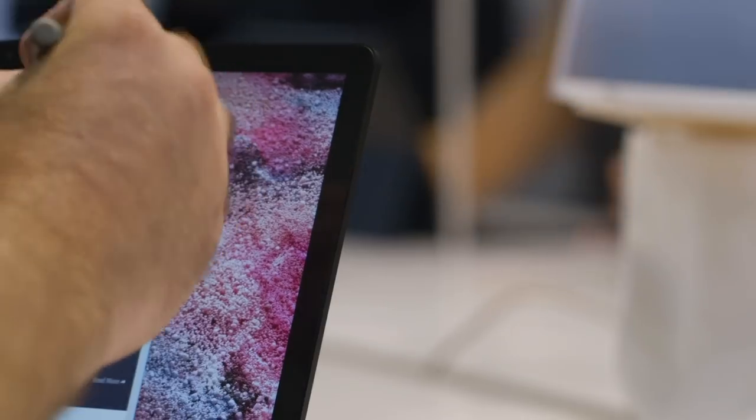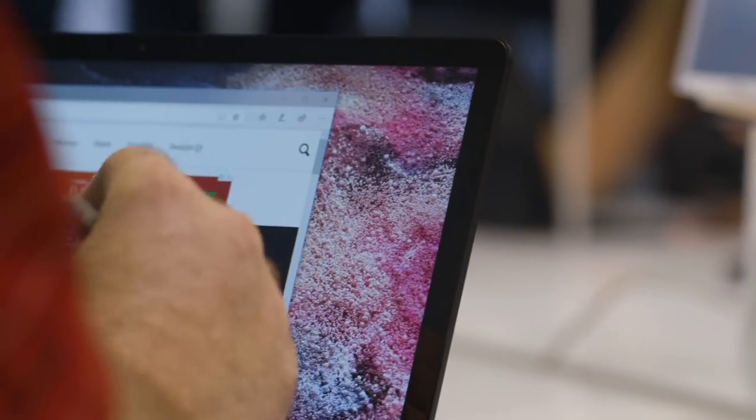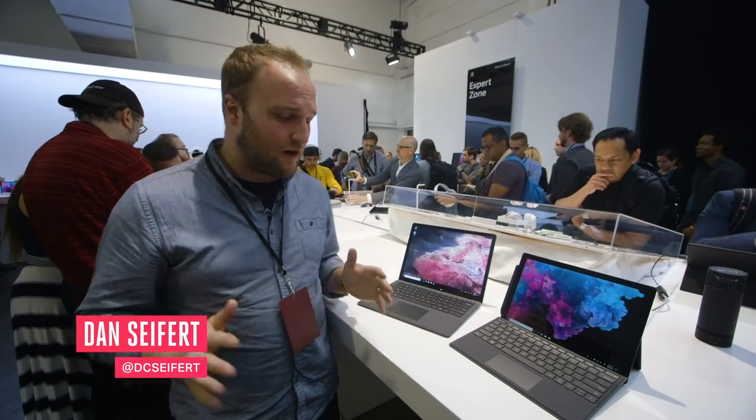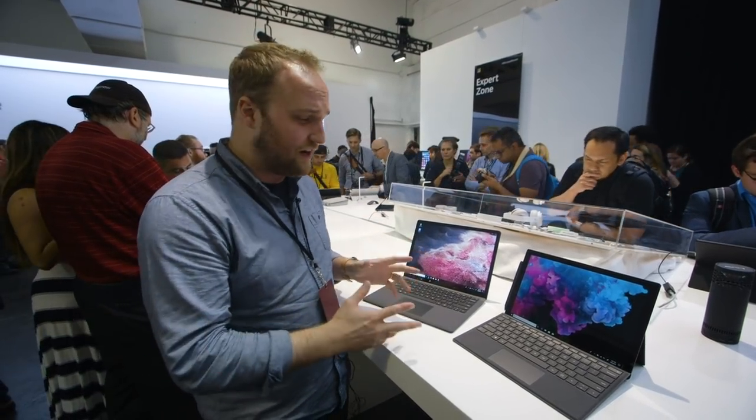Hey, this is Dan from The Verge. I'm here in New York City where Microsoft just wrapped its fall product showcase press event. They launched a bunch of new stuff here and two of the things that were announced are right here in front of me.